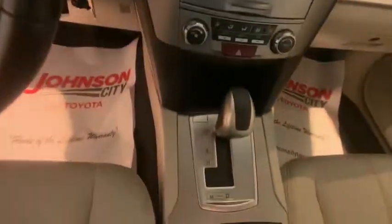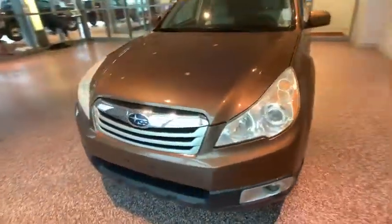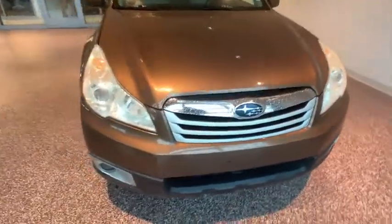AM-FM stereo with CD player, center armrest, power locks, rear window defroster, heated front seats, electronic stability control, fog lights, trip computer, power windows, security system, CD player, panic alarm.